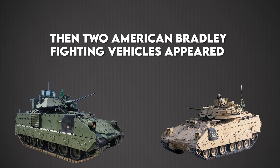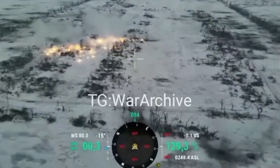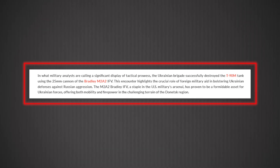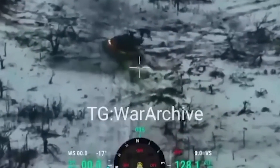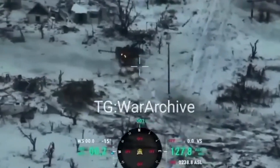two American Bradley fighting vehicles appeared. What happened next shouldn't have been possible. For around 10 minutes, in drone footage that went viral worldwide, those two M2A2 ODSSA Bradleys, fighting using only their 25mm autocannons, systematically dismantled Russia's premier tank. They hit it repeatedly from close range. The T-90M's turret began spinning out of control after its traverse mechanism was damaged. The crew bailed out before the tank rolled into a tree line, abandoned and defeated.